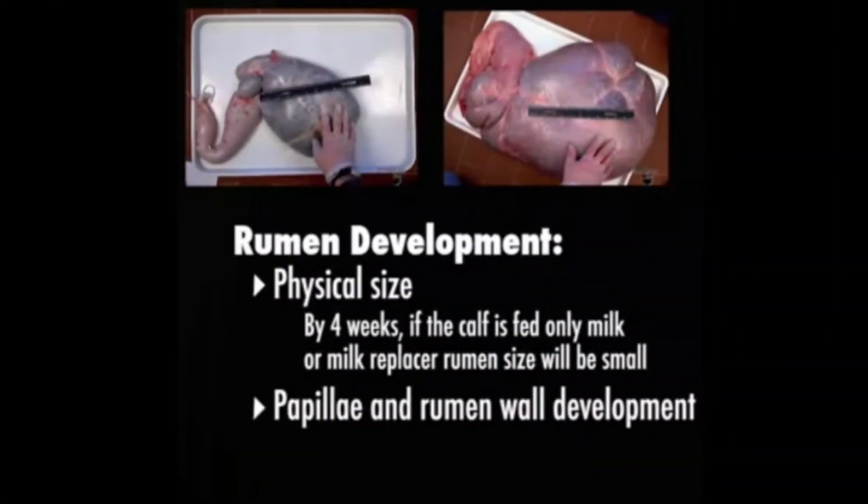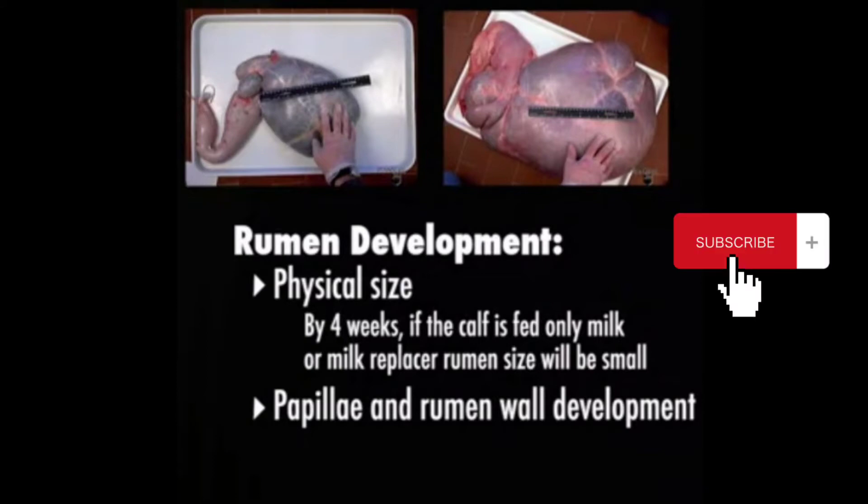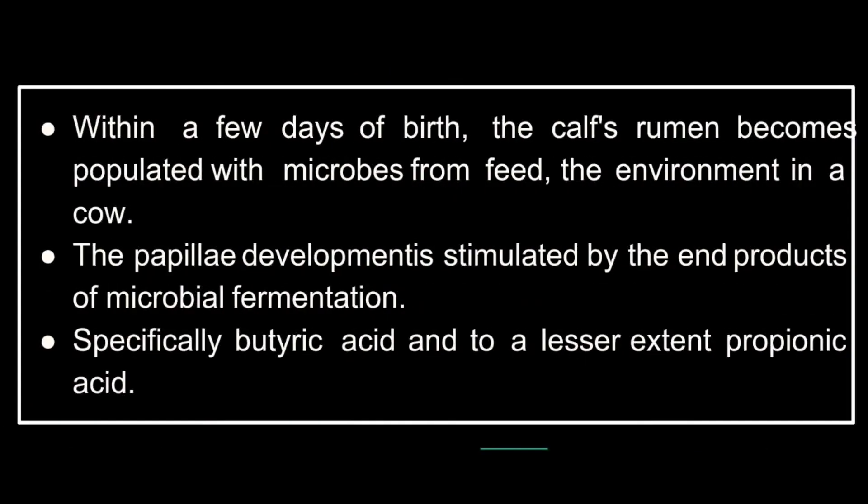Rumen development — physical size: by four weeks, if the calf is fed only milk or milk replacer, rumen size will be small. Regarding papillae and rumen wall development, within a few days of birth the calf's rumen becomes populated with microbes from feed and the environment.